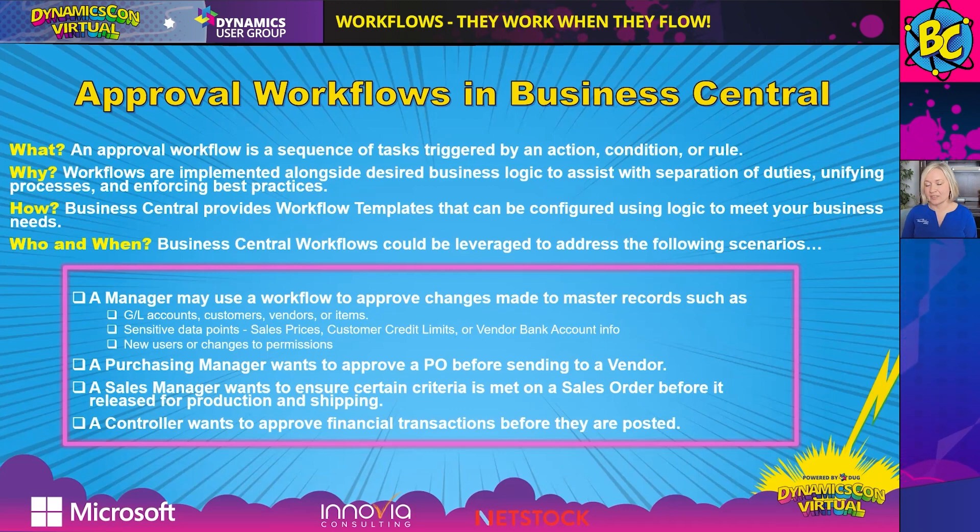Approval workflows in Business Central — let's talk about the what, why, how, who, and when. What is an approval workflow? It is a sequence of tasks triggered by an action, condition, or rule, and Business Central is ready for you to set this up and use it. Why? Workflows can be implemented alongside your business processes to help enforce rules or approvals, so you can work within your guidelines with separation of duties and best practices. How? Business Central provides workflow templates that can be used to set up your own personalized workflows with the proper business scenarios.